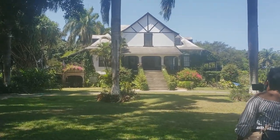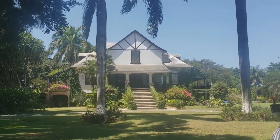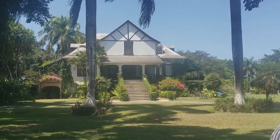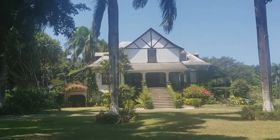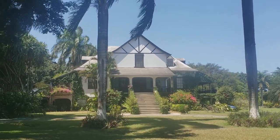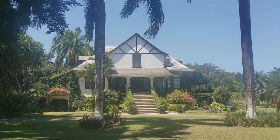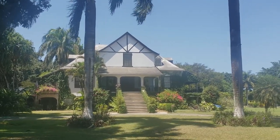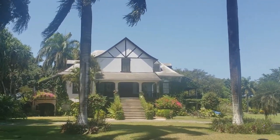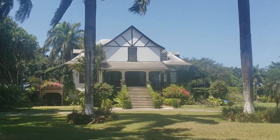Look at this great house. It's one of the few estates that wasn't actually destroyed in the 1831 rebellion that was orchestrated and led by Sam Sharp. It's still standing because apparently the slave owners of this estate had been nicer to the enslaved people, so they weren't as disgruntled and left this one intact. We still have it standing from the 1700s.